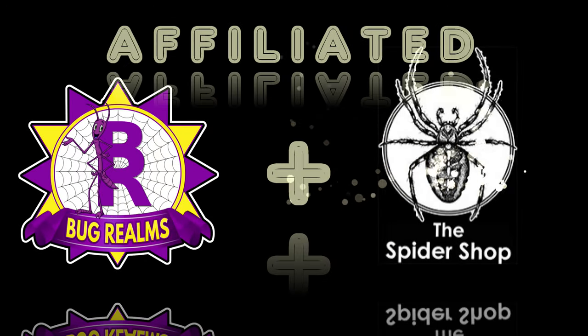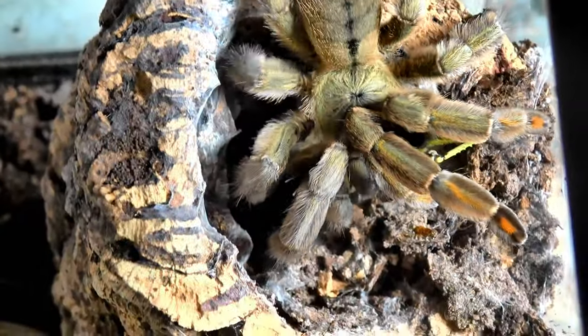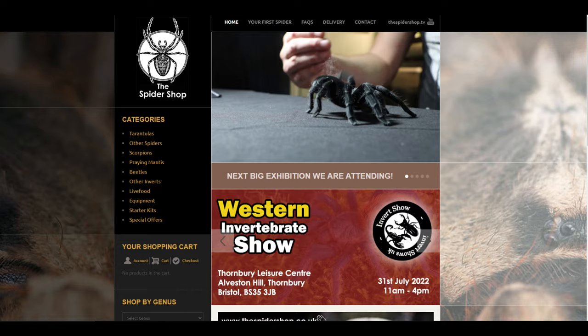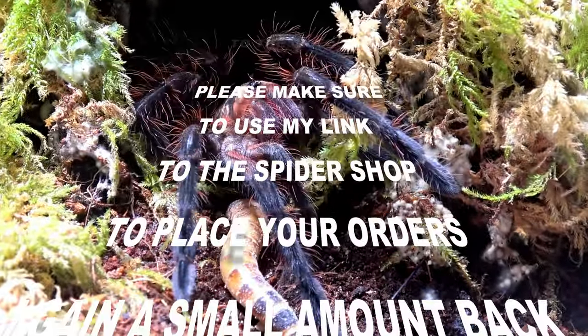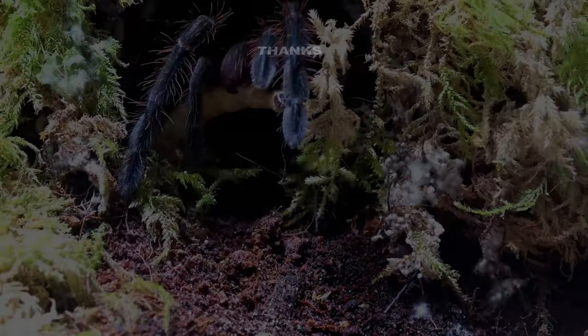Before we continue this video, did you know that Bug Rounds is affiliated with The Spider Shop? So when you next need a stunning new tarantula, some healthy live food, well needed equipment, or just in the market for something unusual, please head over to The Spider Shop via my personal and unique link in the description below. This won't cost you anything extra, but it gives me a little back in return for your loyalty. Thanks guys, now back to the video.